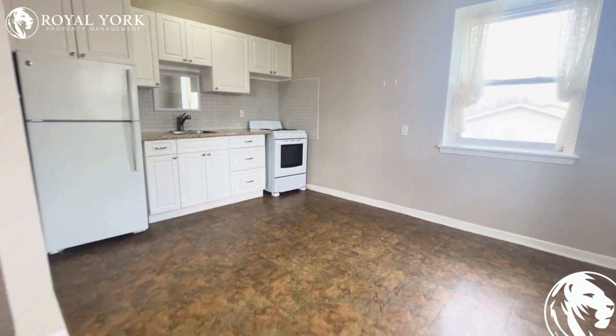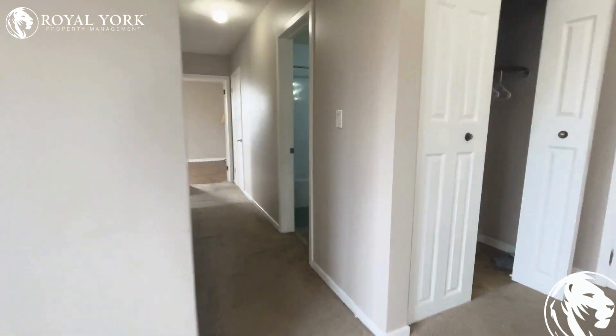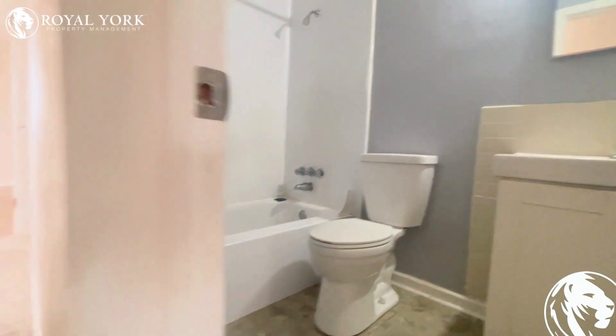Available now. Lots of windows for natural light. The bathroom comes with a full three-piece bathtub and shower.